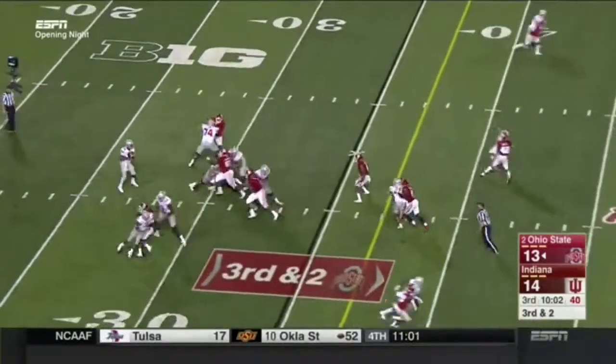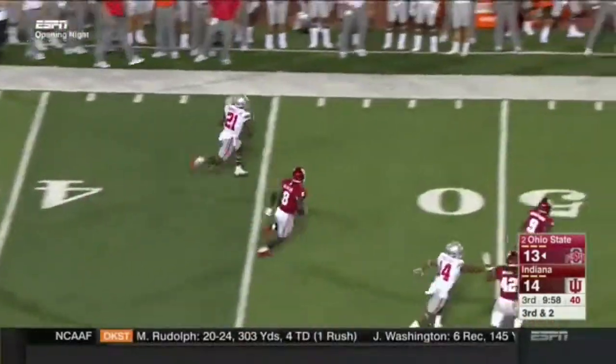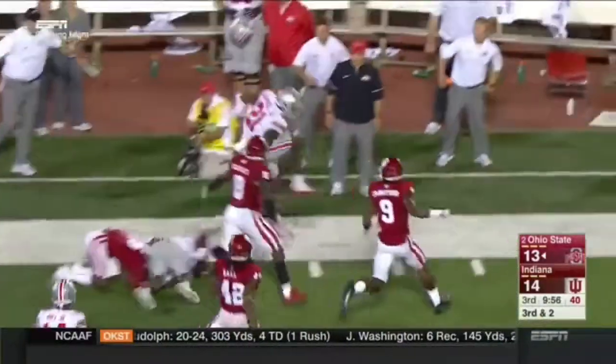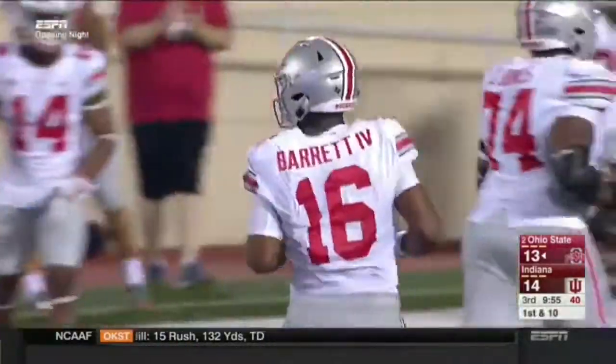Third and two. Barrett with pressure coming up the middle — he'll throw short for a first down, and Campbell hangs on this time. And now he's off and running, leaping over a defender out of bounds. That will make Paris Campbell feel a little better.